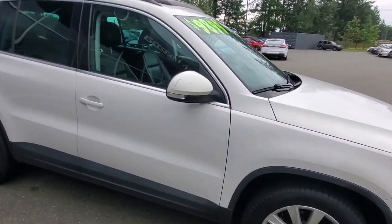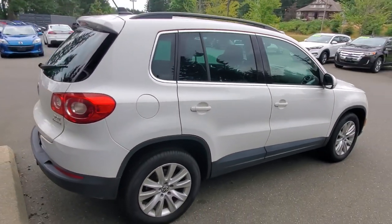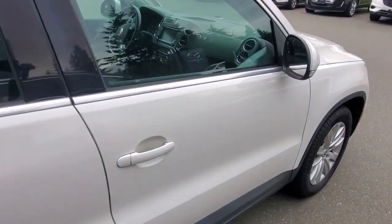Check out that passenger side — the Tiguan's got a beautiful style. It'll last a long time and look good for many more years. Thanks again to the previous owner for keeping it in great shape.